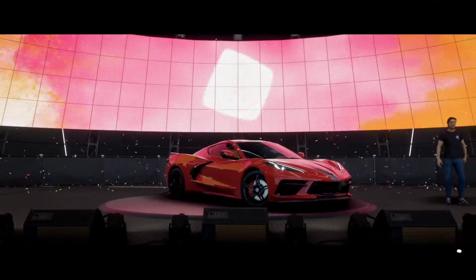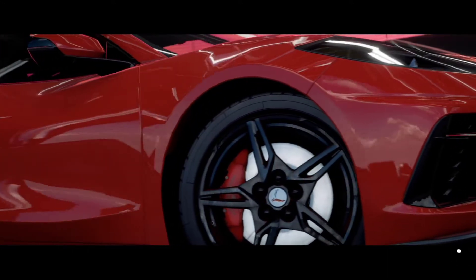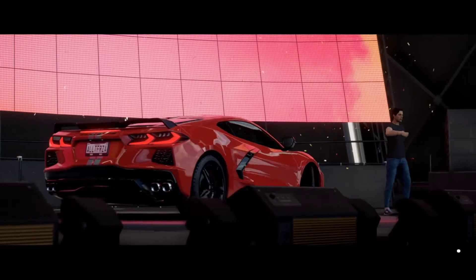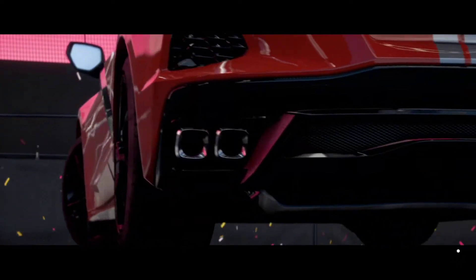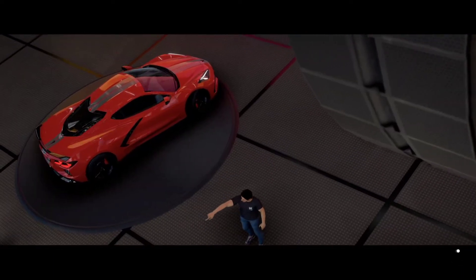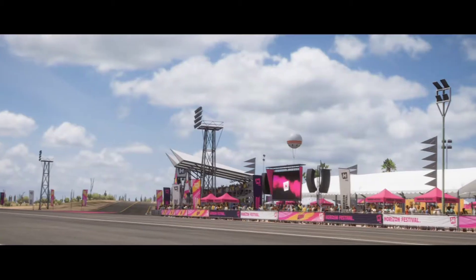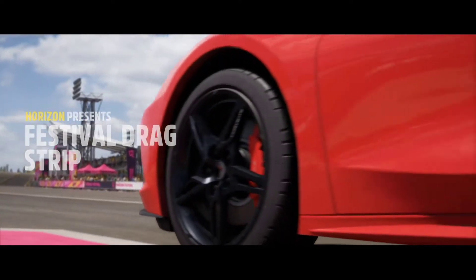The C8 Corvette has a 6.2 liter V8 engine that can produce 495 horsepower and does 194 miles an hour. It has an 8 speed gearbox and a 0-60 time of 2.9 seconds. Mid engine and rear wheel drive. Now let's test it in a drag race.